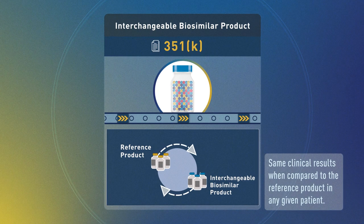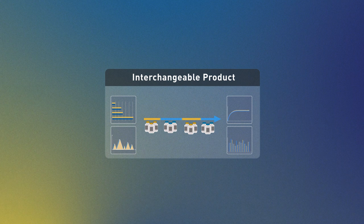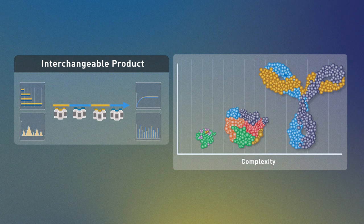The extent of additional data, including clinical data, needed to support interchangeability will depend on a variety of factors, such as the complexity of the product or the product's specific immunogenicity risk.